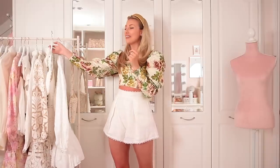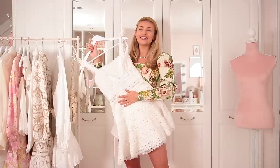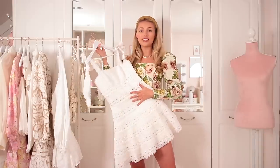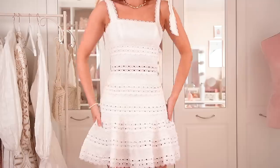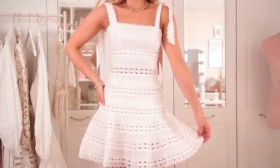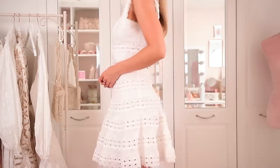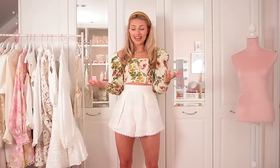The final dress to show you is another Zimmerman dress — I just couldn't resist. It's this stunning little strappy sundress. The structure of the dress, the way it fits on the body, is just sublime. The beautiful embroidery and lace-through detail, the lovely straps and bows — it's just absolutely adorable, and again such a classic style. Something you could wear for years and years to come, so it would definitely be worth the spend.